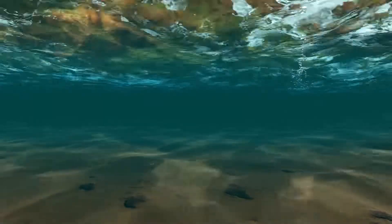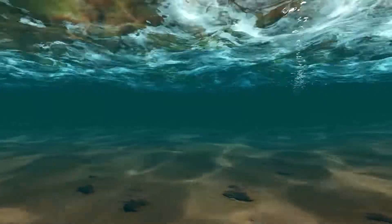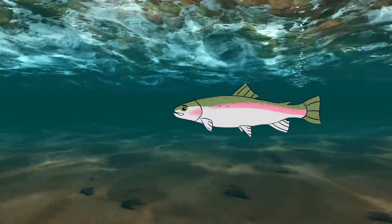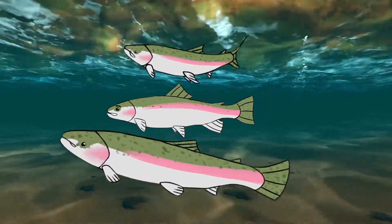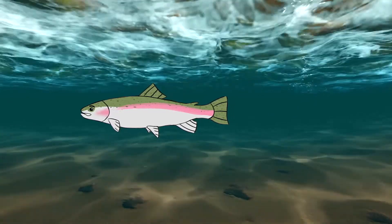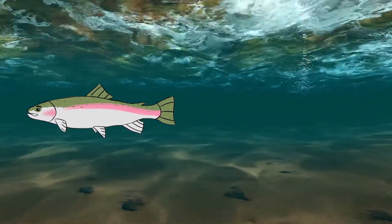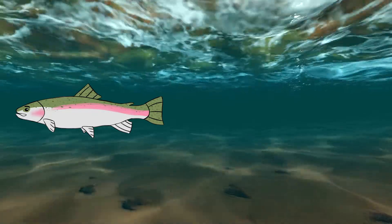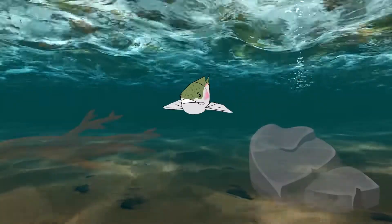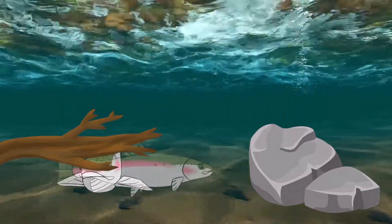Our story starts with a river. The river I spawned in will always hold a special place in my heart. I'm a steelhead, and I want to tell you about this wonderful river that many generations of my family spawned at. Like all good spawning spots, this river is fresh and cool with plenty of oxygen. I love feeling the water flow through my gills. There are plenty of branches and rocks, which create pools where the current has slowed.